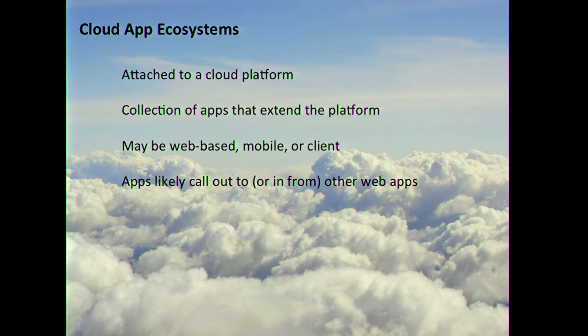A cloud app ecosystem is attached to a cloud platform — it's not standalone. The apps in this ecosystem expand the platform, doing something novel the platform itself doesn't do, enhancing and extending it in ways the original developers never thought possible. As was mentioned in the keynote this morning, we have to think about what our platforms are going to be used for in the wild — not just the core use we built them for. Apps in a cloud ecosystem may be web-based, mobile-based, or client-based, but they probably call out to another web app or service, and that's largely how they extend the platform.